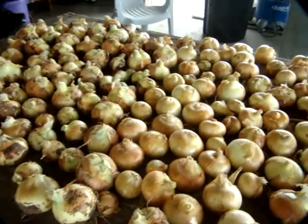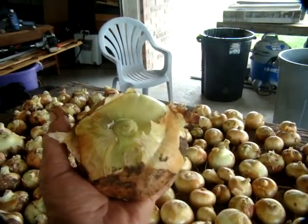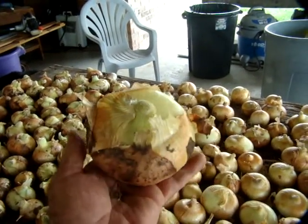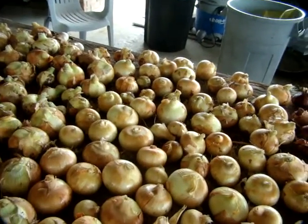Some of these are pretty nice size. This is one, and there's many more this size — about 4 and a half inches across.